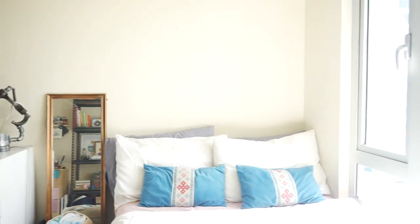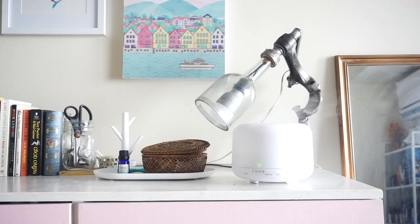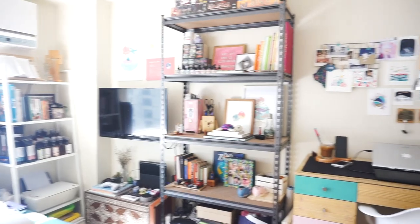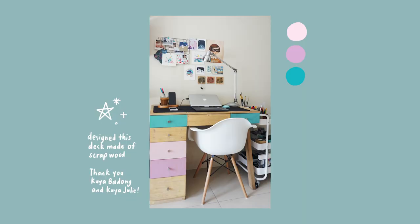Welcome to my little space slash home studio. First off, we have my little workstation. Thanks mom, kuya Julie, kuya Badong for helping me make this.